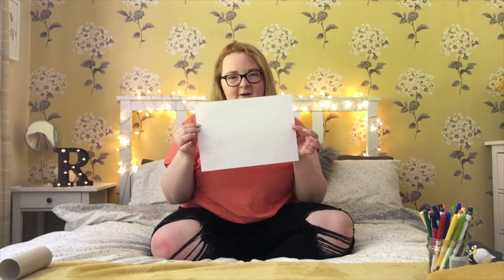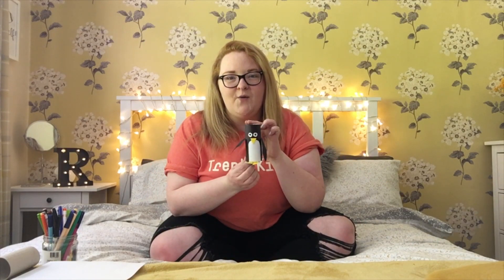The final item you're allowed to use is some felt tip pens. What could you possibly make with those three items? Well, I had a go this week and managed to make my favorite animal — a penguin! You can also use some scissors and glue to help with your creations.